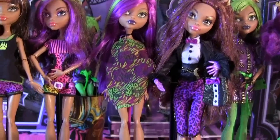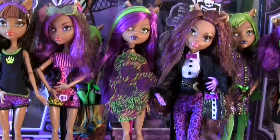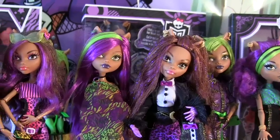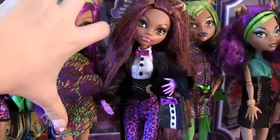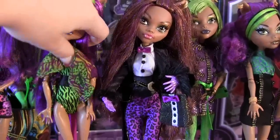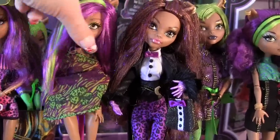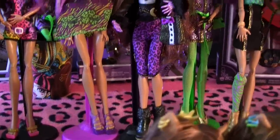So here is Clawdeen Wolf Skull Shores. She has a full head of purple — she has no brown in her hair — and she's got a cute little green streak. And underneath her little shawl is this awesome bathing suit that I love. This is also my favorite Skull Shores doll. They seem to do a good job with Clawdeen Wolf in bathing suits.